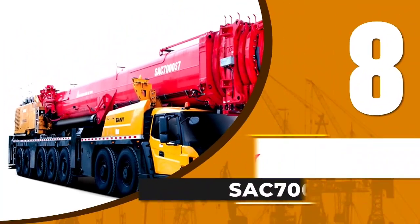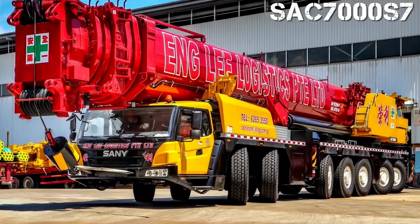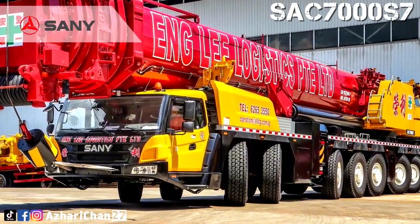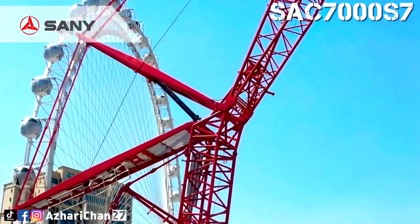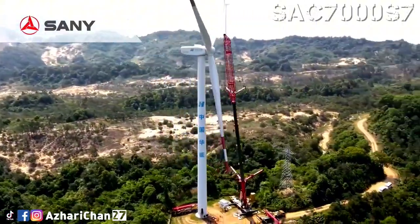Number 8 is the Sani SAC-7000S7. The larger tonnage all-terrain cranes are specially designed and made for mega projects like huge wind turbine erection. The assembly and disassembly efficiency is beyond words.